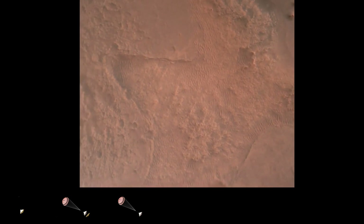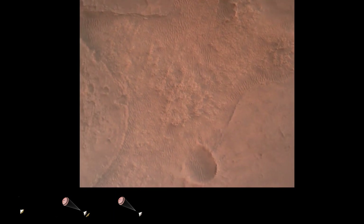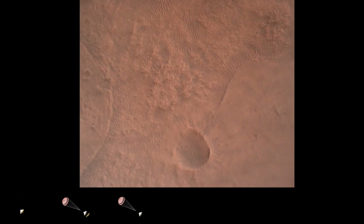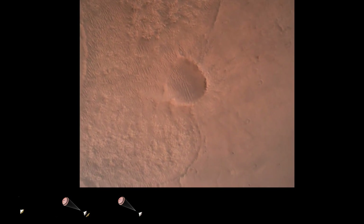OVS valid. We have confirmation that the lander vision system has produced a valid solution as part of terrain relative navigation. Priming. PBA is nominal. We have priming of the landing engines.